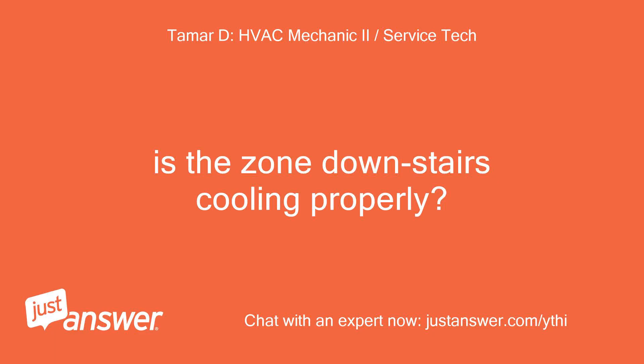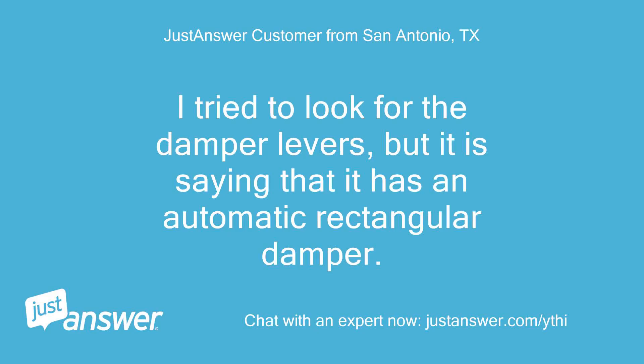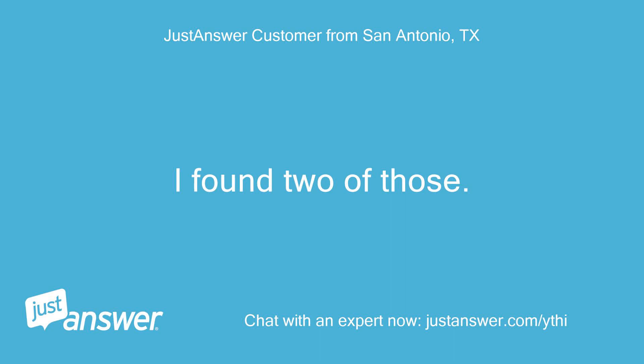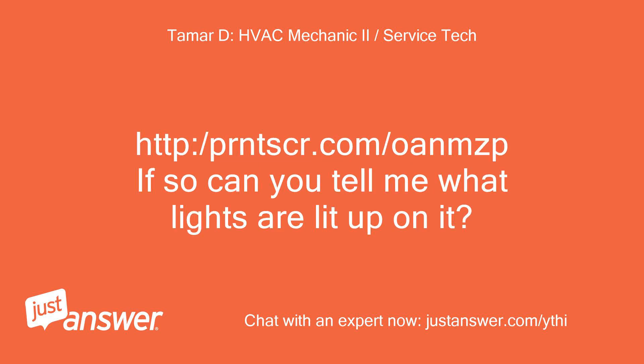Is the zone downstairs cooling properly? If so, we may have an issue with the damper controlled by the zone controller and the upstairs thermostat not opening to deliver cold air to the zone. I tried to look for the damper levers, but it says it has an automatic rectangular damper — I found two of those. So your zone controller looks like this, correct? Can you tell me what lights are lit up on it?